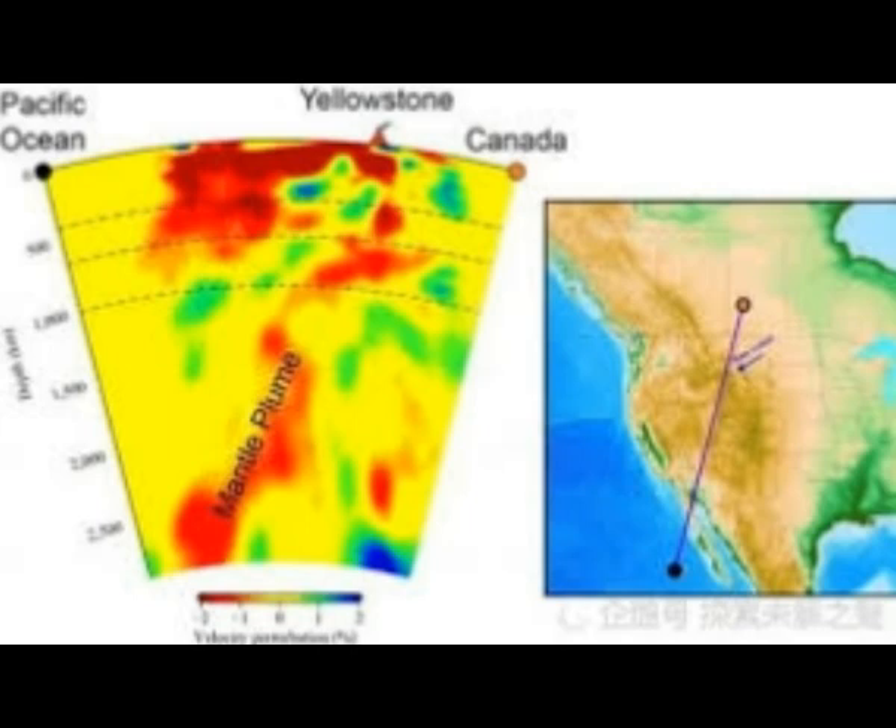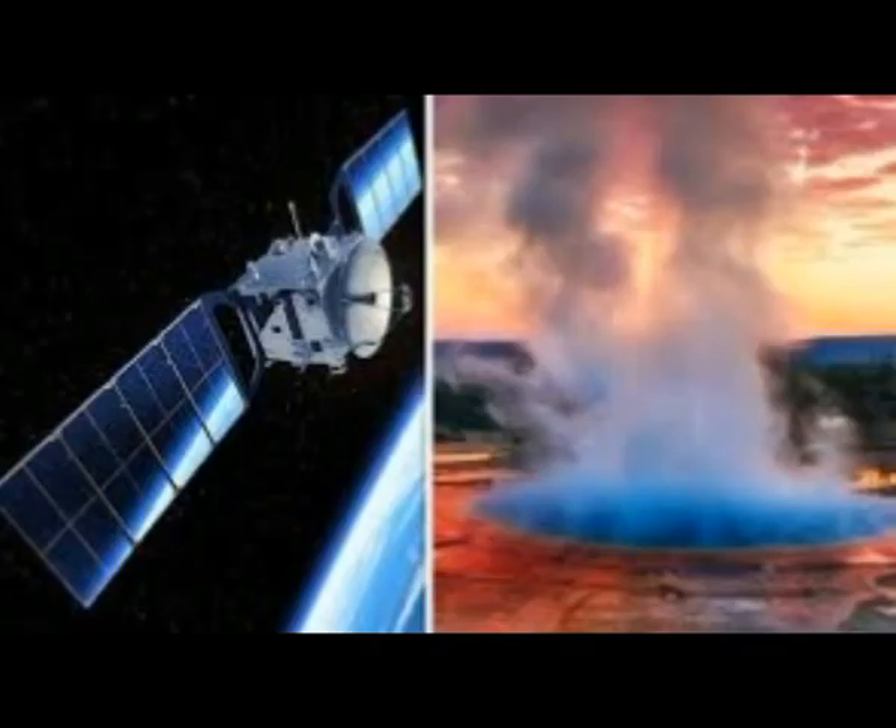We've recently seen Idaho earthquakes — a 3.5 and a 4.4 just the other day. We're going to see the shake map of that, which shook not only Yellowstone but, I would venture to say, shook the whole of the west coast. We'll see those indicators soon.